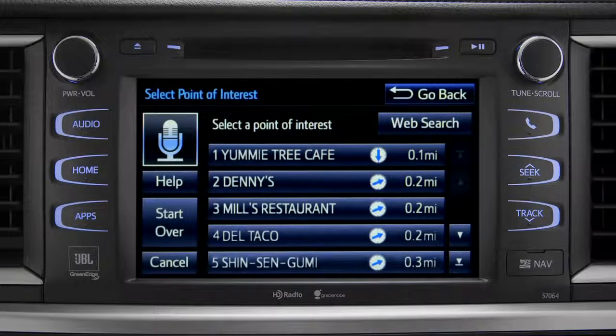Showing nearby dining — select the one you want. Number 1: Yummy Tree Cafe. Number 2: Denny's. Number 3: Mill's Restaurant.